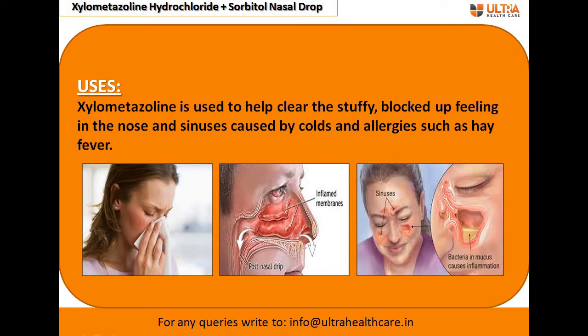The uses of xylometazoline hydrochloride nasal drop include stuffy nose, cold, allergies, and sinusitis. The sinuses, as you can see here, are a connected system of hollow cavities through the skull, and normally these sinuses are empty except for a thin layer of mucus.